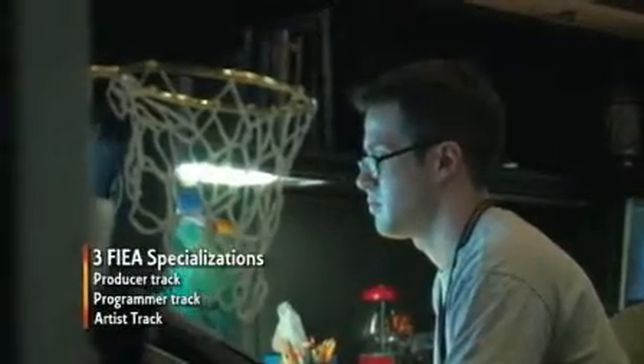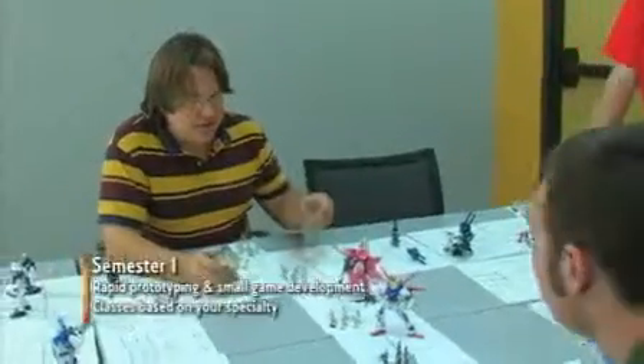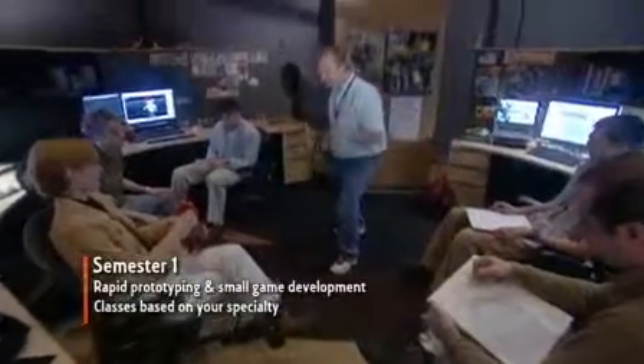The FIA curriculum has three main tracks of specialties. You can study to become a producer, programmer, or artist. Prototyping is one of the key skills you learn in your first semester as you work on game teams with other students. At the same time, you're also taking core classes based on your specialty.